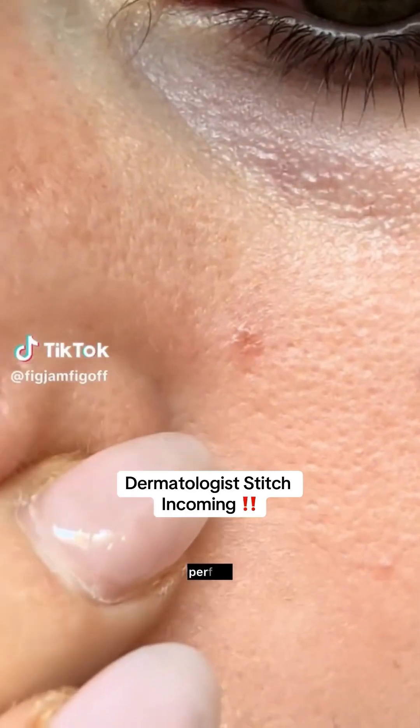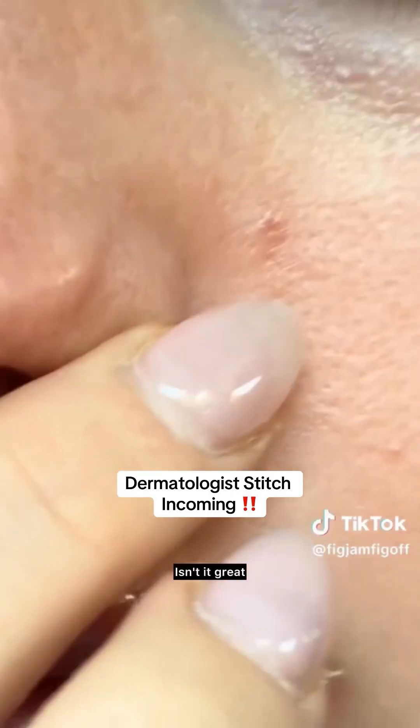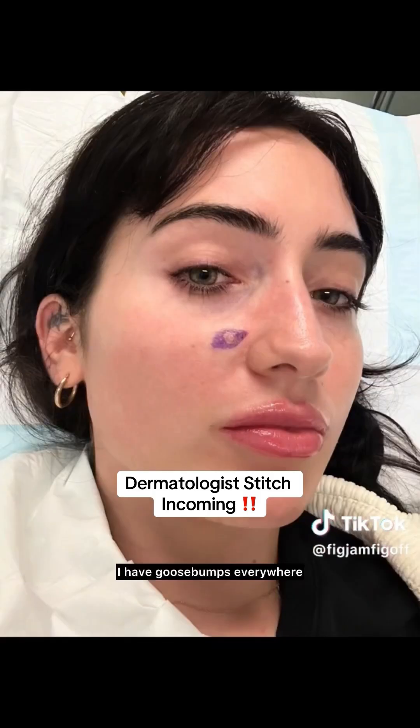Look at this. Perfect. Isn't it great? Chris! I know, it's my dream. I have goosebumps everywhere.